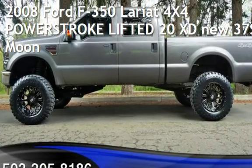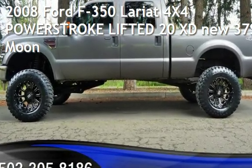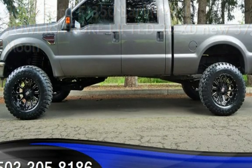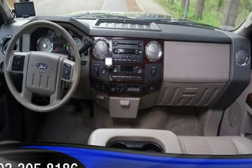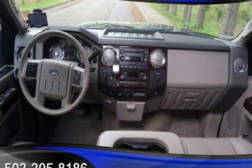Check out this pre-owned 2008 Ford F-350 Lariat 4x4. This four-door truck has an eight-cylinder, 6.4-liter V8 engine, with four-wheel drive and an automatic transmission.